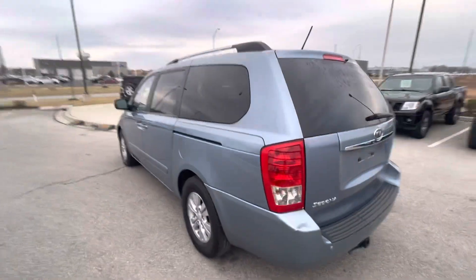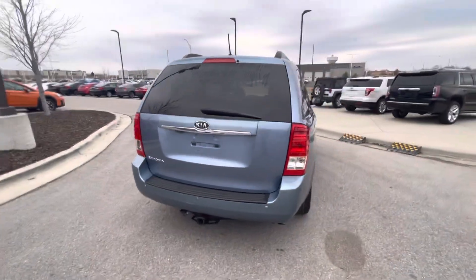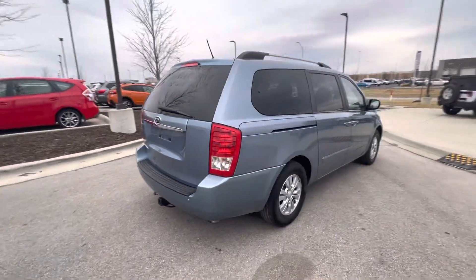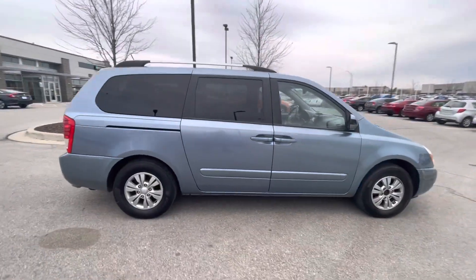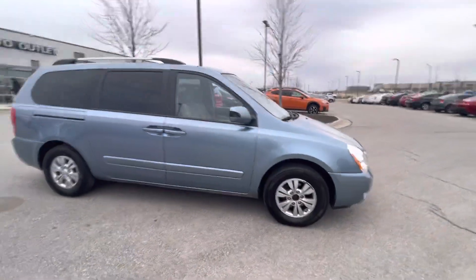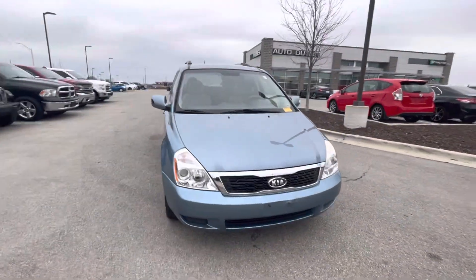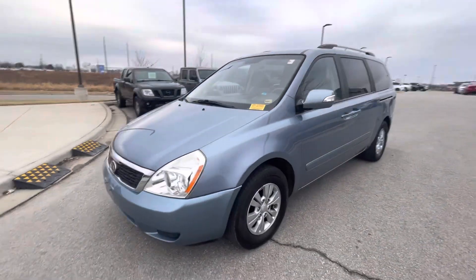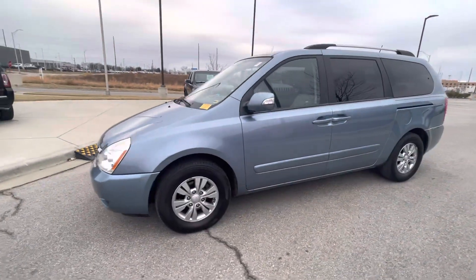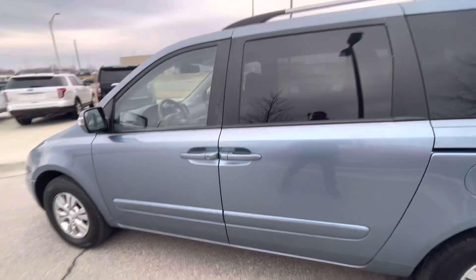I decided to take a quick walk-around video so you can see the condition of this vehicle. In the meantime, just want to let you know if you need any other information — like Carfax information, if you want to set up an appointment to come over and test drive, or you need me to help you with financing options — you're more than welcome to call me straight to my cell phone number. It is 913-313-8776. 913-313-8776.